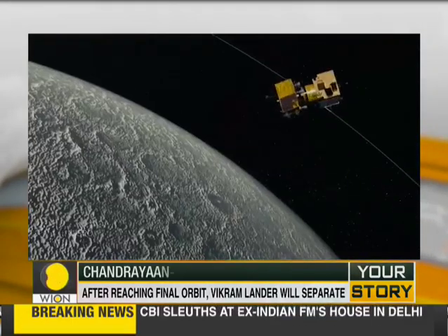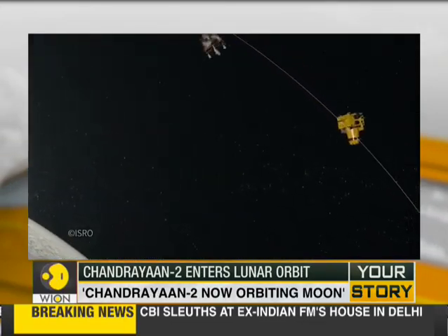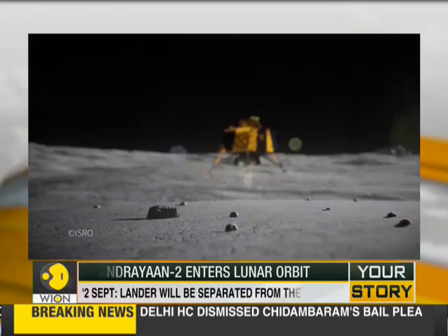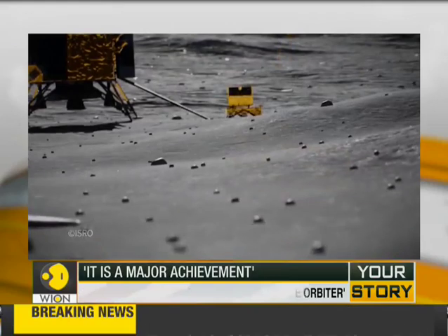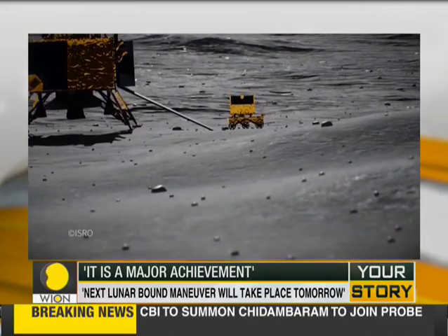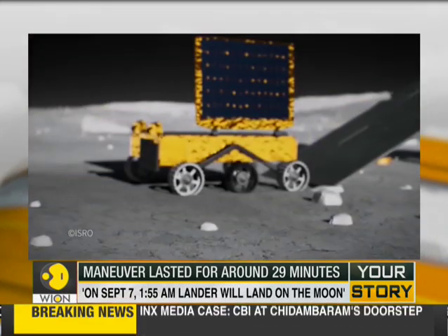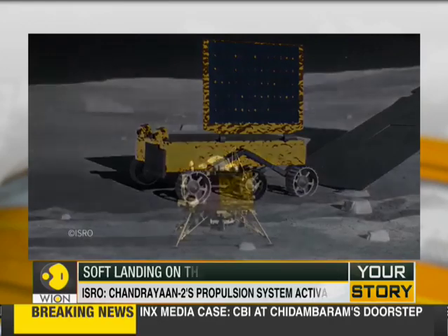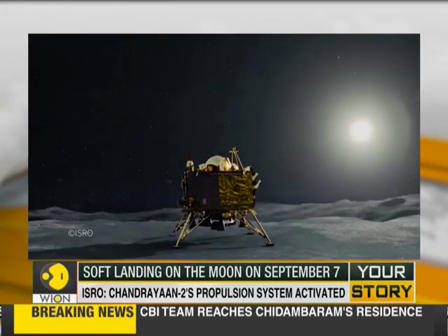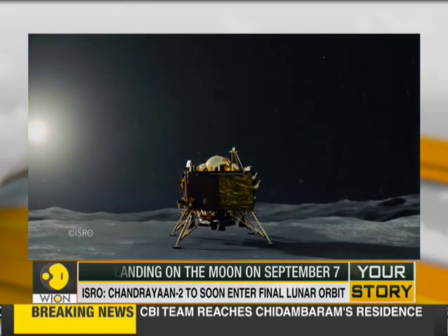Once it's in lunar orbit 100 kilometers above the surface, the spacecraft will send a lander on a controlled descent to the surface. The lander will then release a six-wheeled, solar-powered rover that will cover about 200 meters of lunar territory. The aim of the 14-day mission is to examine the surface, gathering data on minerals and even water in the form of ice.